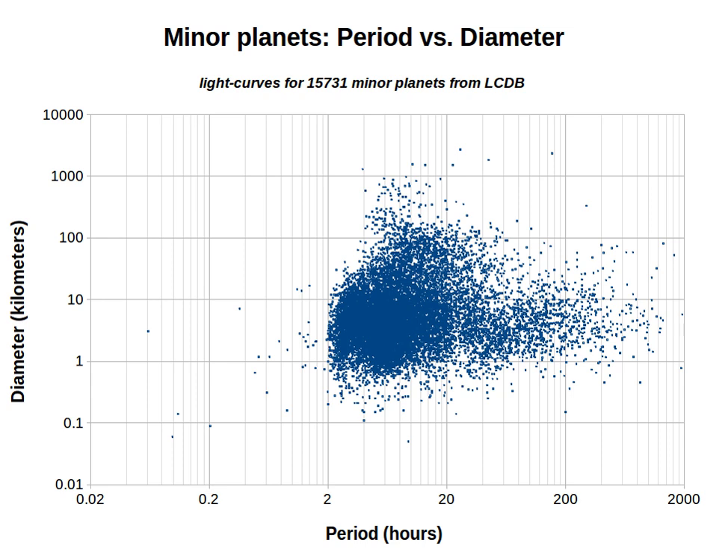In recent years, the periods of many thousands of bodies have been obtained from photometric and, to a lesser extent, radiometric observations. The periods given in this list are sourced from the light curve database, which contains light curve data for more than 15,000 bodies.